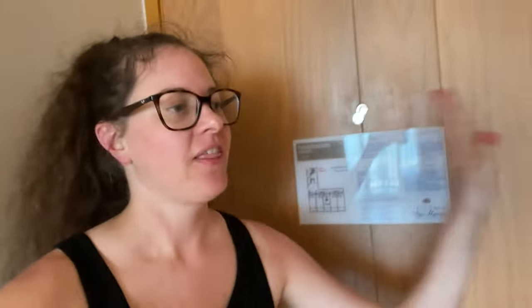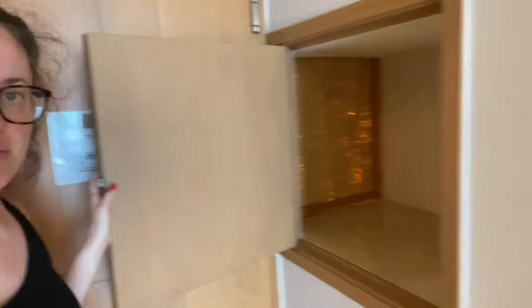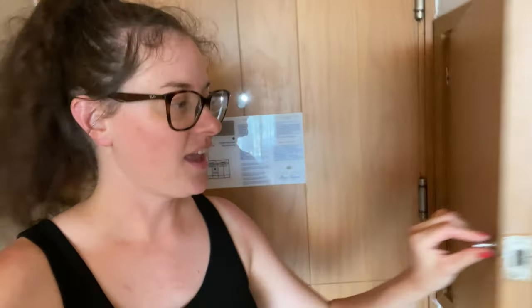When you first come in the door, there is this small door right here to the side, which is where they put your room service when you order it — 24-hour room service. I am in Preferred Club, so you just open that up and they will put it in here for you. I really like that — that way if you're changing or in the bathroom they can just leave it there for you.